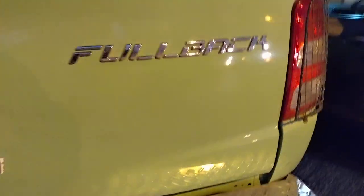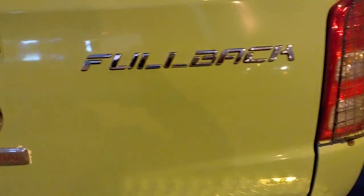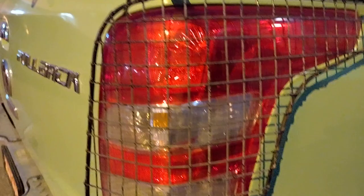Hello, this is a Fiat Fullback. It is an Italian car brand, Fiat. It started from 1899. This is the pickup truck of a Fiat.